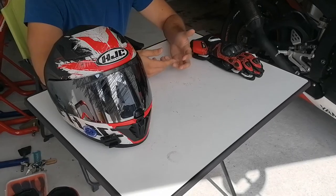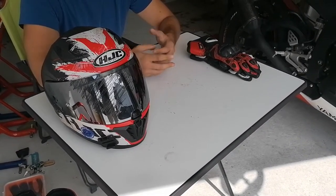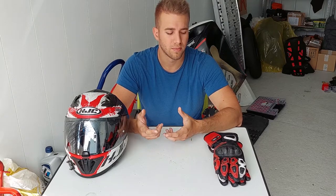I have in front of me the things which I wore at the track, so we can take a closer look at the helmet, the gloves, the boots — how they sustained damage, what happened to them. For you it might be helpful in the future to take a look at these brands and think about what kind of level of protection you need for the track.